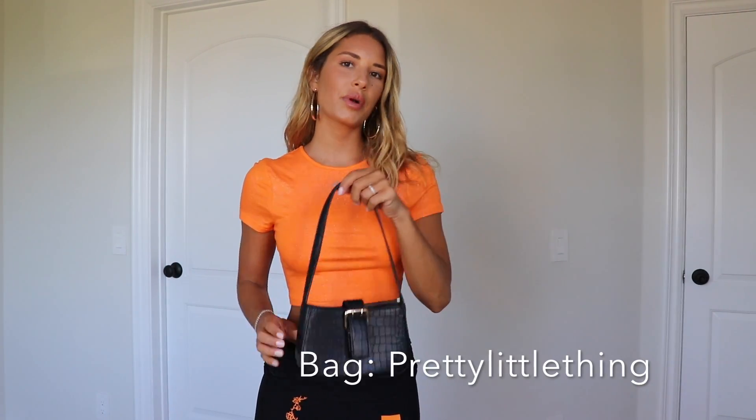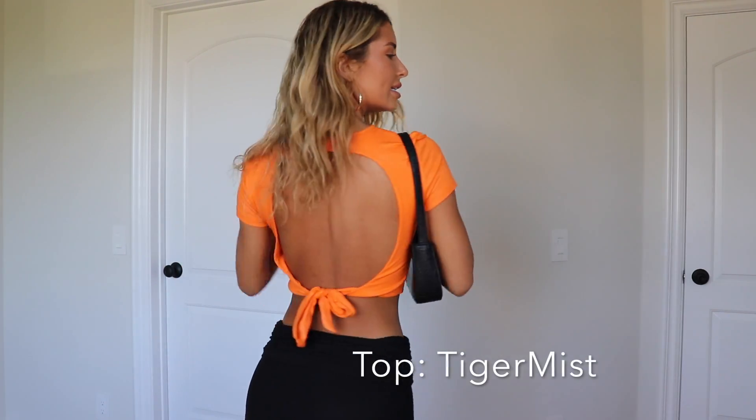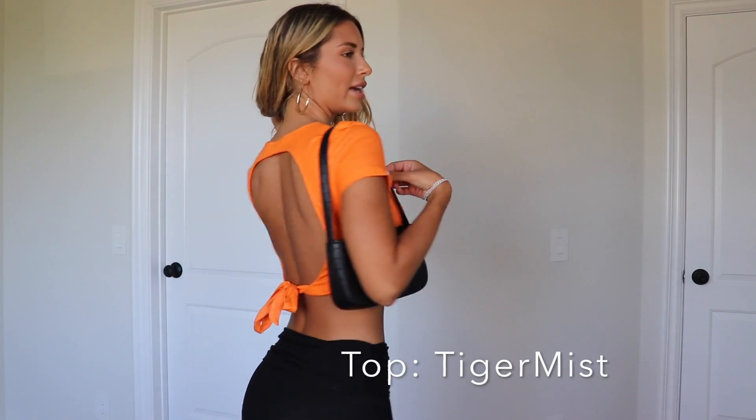Outfit number two: I put a plain black bag from Pretty Little Thing — it has a little buckle, simple. The top is from Tiger Mist, and it has some detail on the back. The pants are from IMGF. For accessories, just little gold hoops — I have these in right now, not sure where they're from, but any gold hoops would be super cute with this.